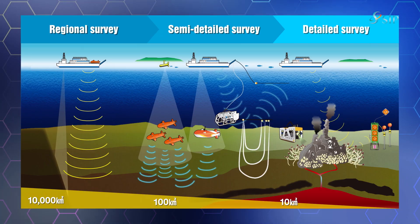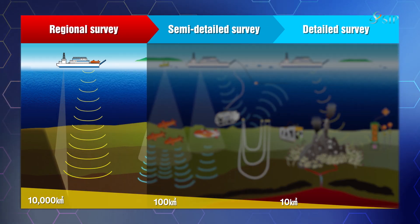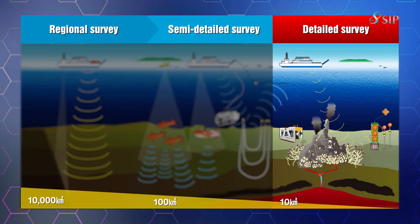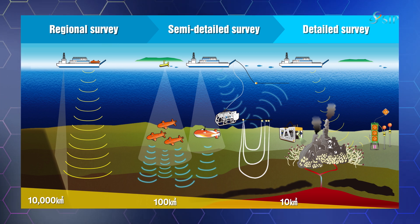To achieve these objectives, further development of technologies is needed to narrow down potential waters step-by-step — from a regional survey to a semi-detailed survey, and then to a detailed survey in the prospective areas identified based on the research concerning the resources formation processes.